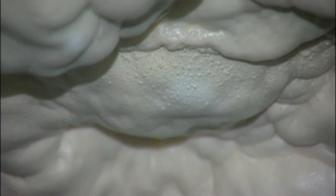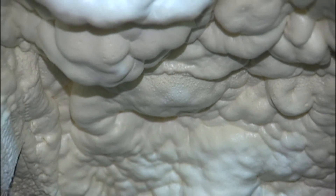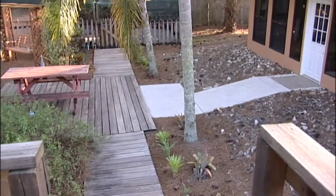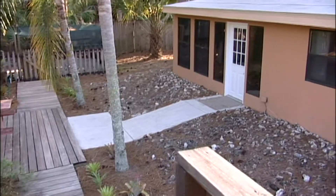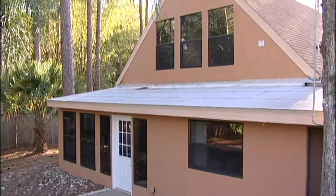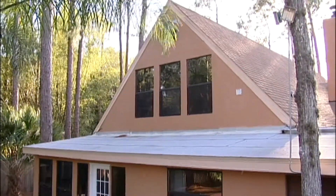There is a spray insulation, and if you've ever seen a can of Great Stuff, it looks just like that. That's what's sprayed into our attics. We found that it immediately dropped the temperature, so if we kept the thermostat set at 80, the entire upstairs stayed at 80 degrees.